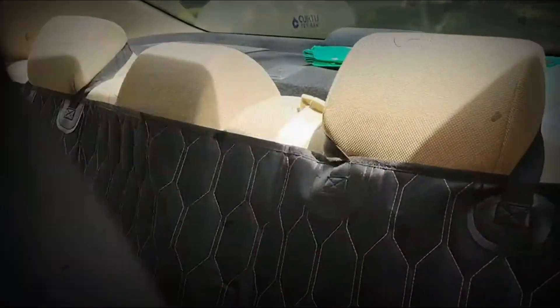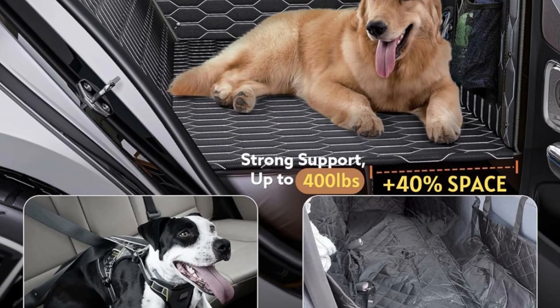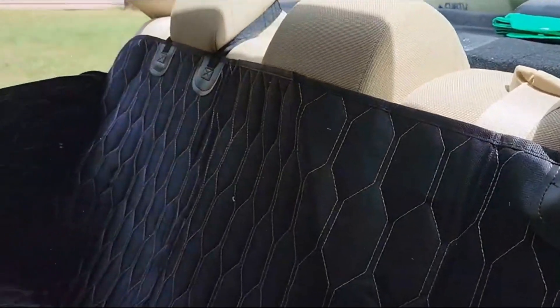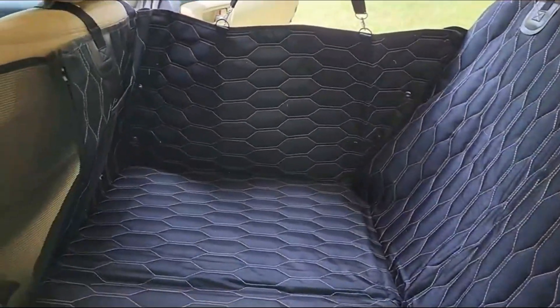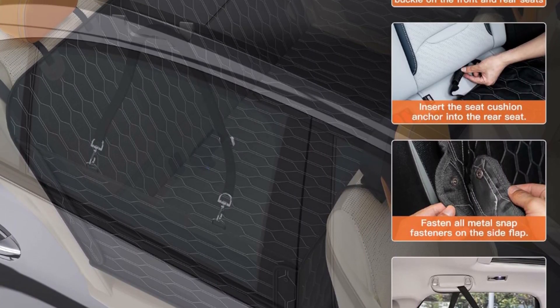The Antivy Bow backseat cover for dogs in car boasts a sturdy design that can support up to 400 pounds. It's perfect for any car, SUV or small truck. Unlike the flimsy 2.7 pounds options out there, our 3.7 pounds hard bottom plate offers unmatched stability, ensuring your pet's safety and comfort.